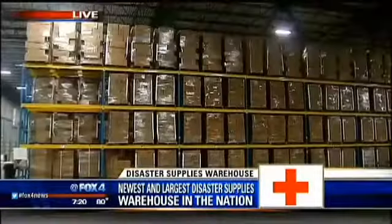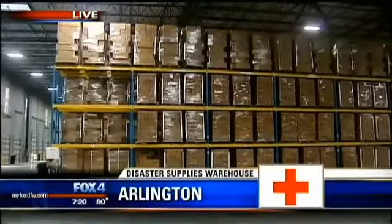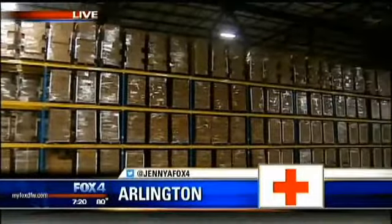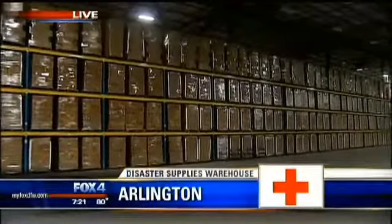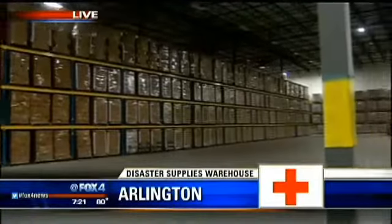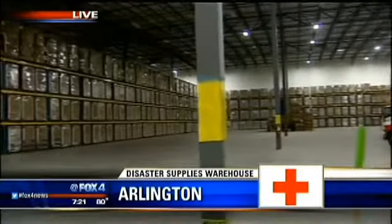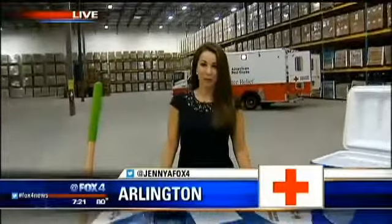Back out live, you get this larger vantage point of just how high these are stacked. They've been working on this for several weeks and it's now in its completion phases. The ribbon cutting is happening at 10 o'clock this morning — the mayor will be out here, lots of other folks will be out here to celebrate, and then immediately starting today they will be ready to go. Live in South Arlington, Jenny Ann Chondo.